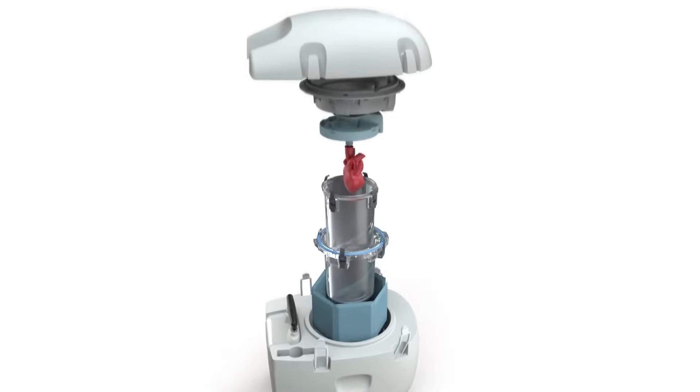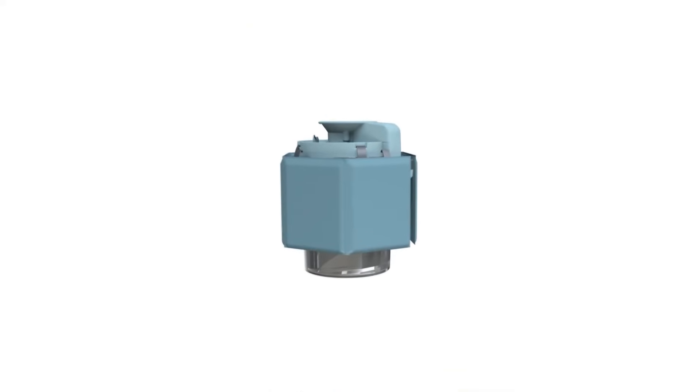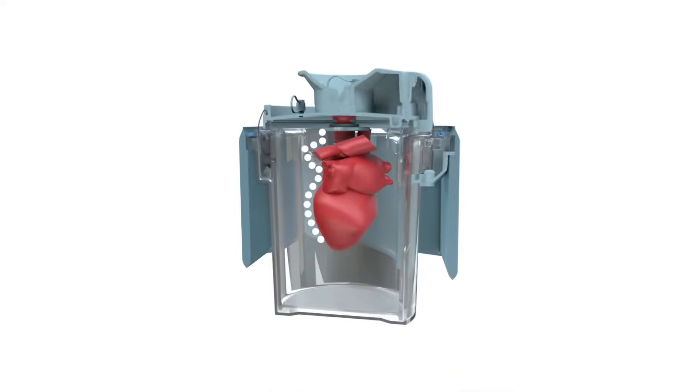And with a leak-proof nesting system, we've eliminated the possibility that the donor heart will come in contact with any surfaces, protecting it from physical damage.